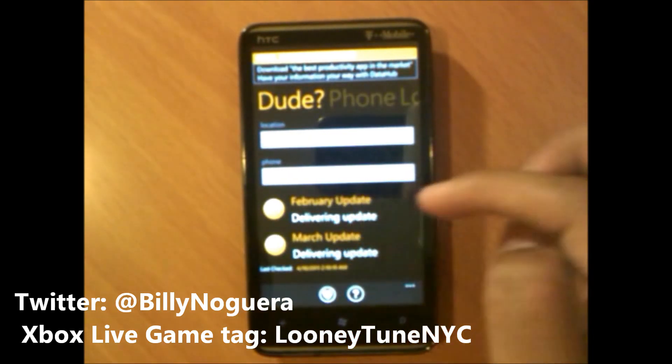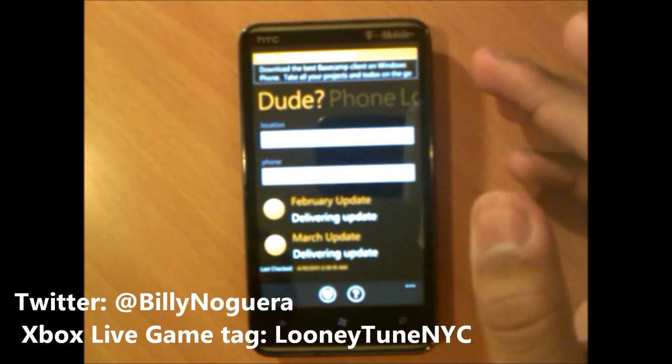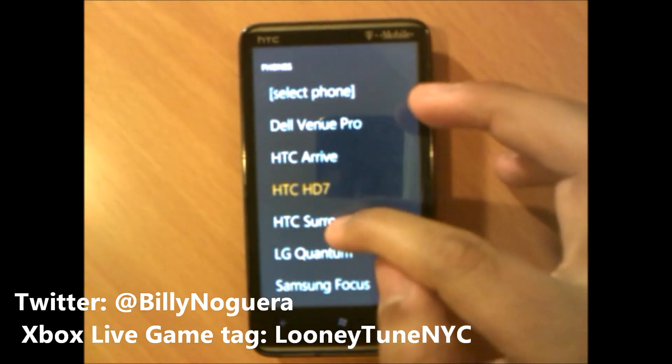I have the HTC HD7 selected. It's telling me the February update is delivering and the March update is also delivering, which is true because I already got both updates — I have copy and paste and all the rest. Now let's see what's going on with the HTC Surround.